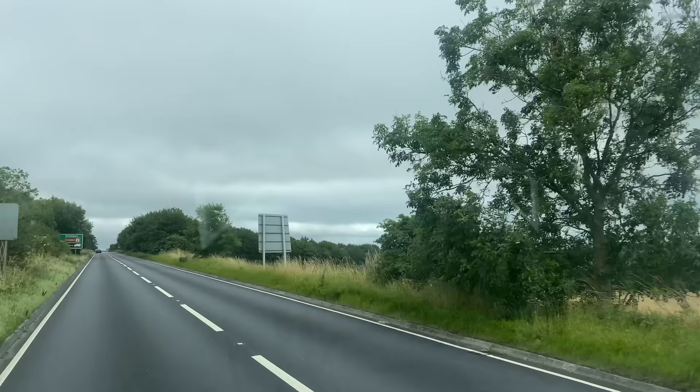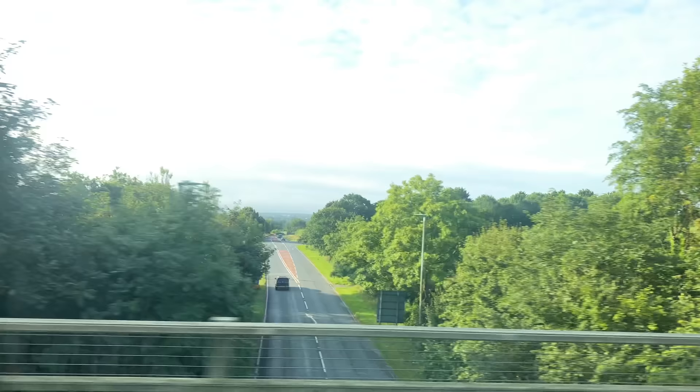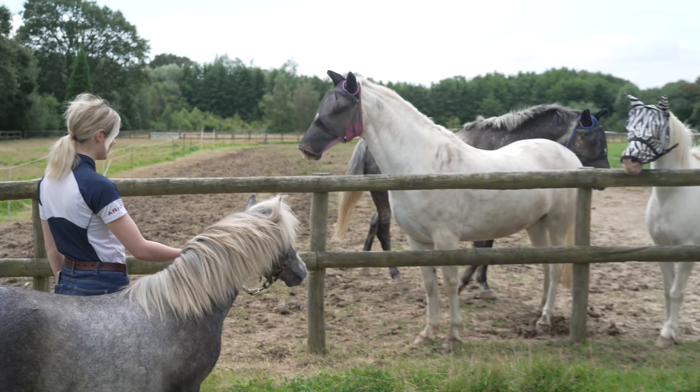Duke is now in the back and we're on our way home. He actually loaded really well, which we're really happy about. We didn't want to film the loading as we didn't want to put any pressure on him, and it was emotional because Sarah, being his handler for over a year, had to say goodbye. So far he's traveling really well - he's chilling in the back, standing really still. He's had a bit of haylage and seems happy.